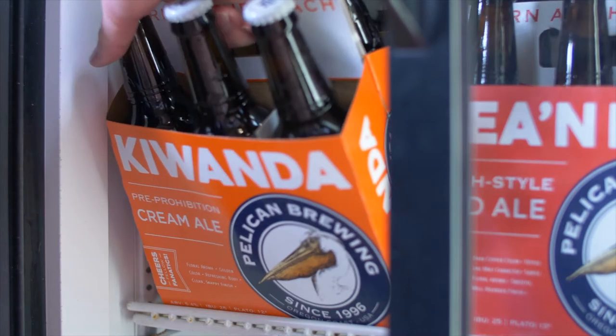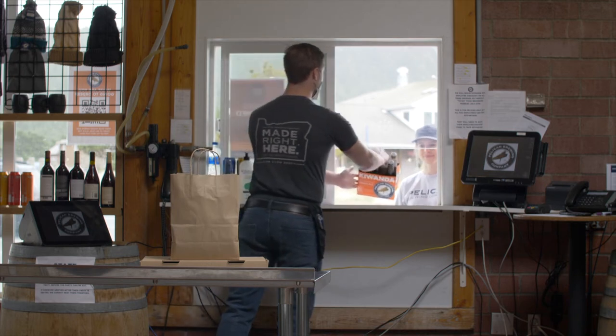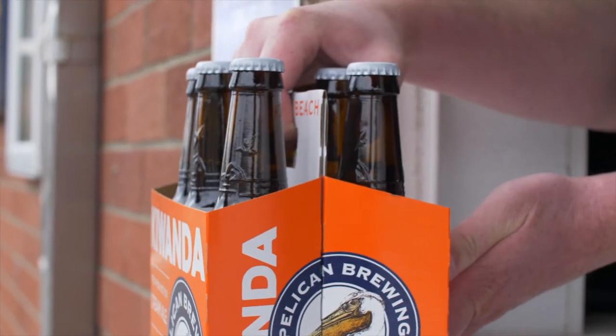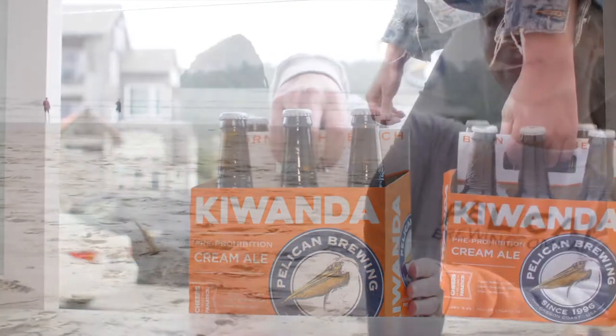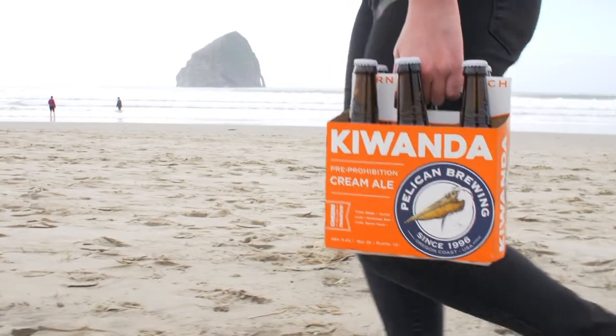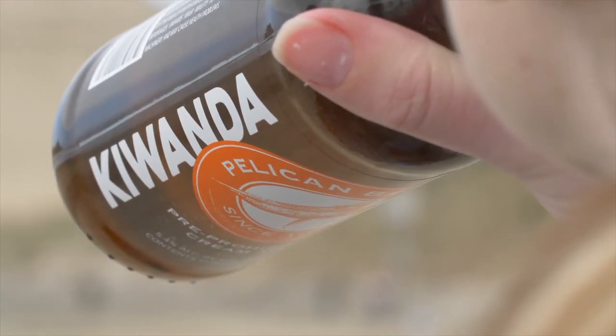Darren has proven that light-colored beer doesn't have to be flavorless. It's insanely drinkable, yet it's flavorful and well balanced — it just hits the spot. One of the great things about Kawanda is it has that approachability so that someone new to craft beer or more flavorful beer can try it out and it's not intimidating.